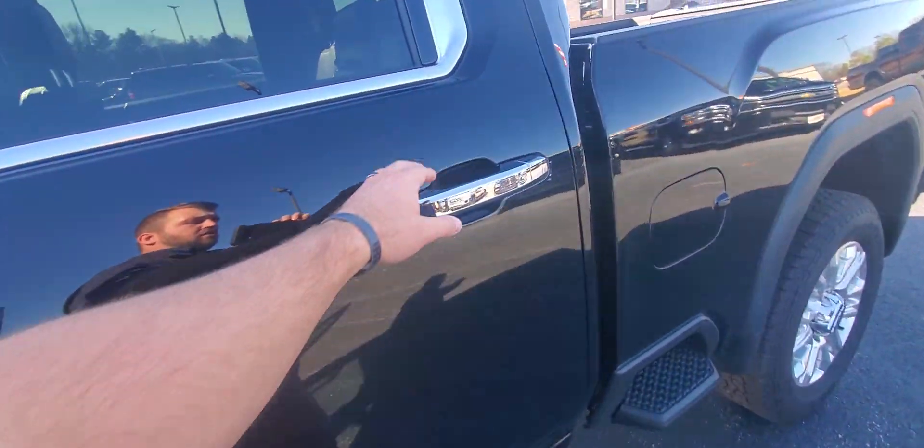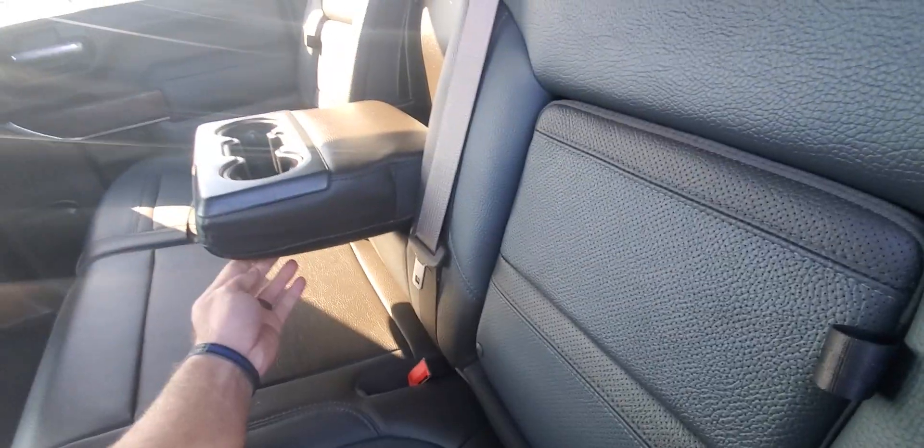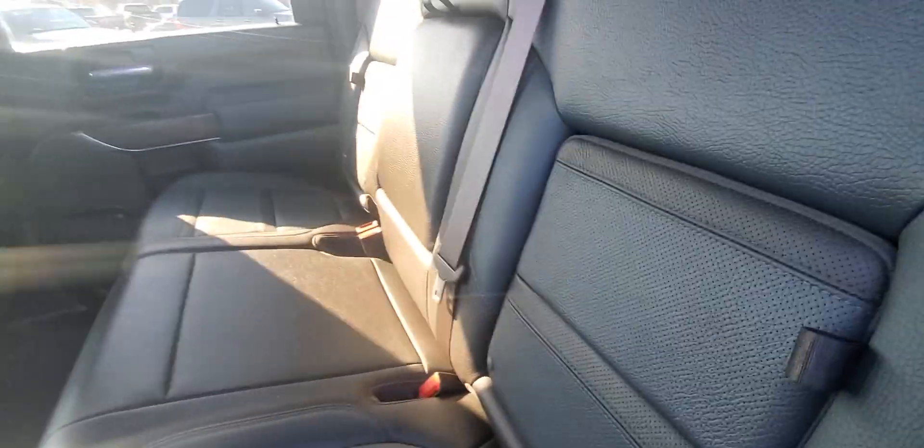This truck has the sunroof, of course, and the Denali stitching in the headrest. Back of the truck is very clean as well — looks fantastic underneath. Carpet is in excellent condition, no stains or anything anywhere. All the integrated storage and flip-down center console. This is a beautiful, beautiful truck.